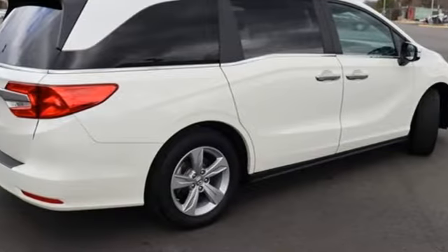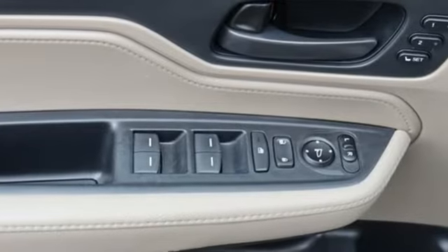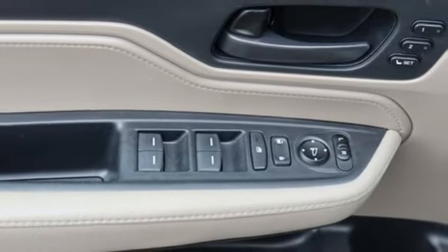Dual zone climate control, V6 engine, express open and closed sliding and tilting sunroof, and automatic transmission.